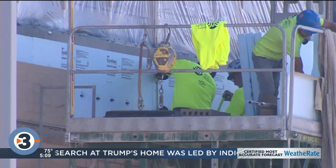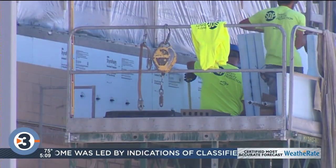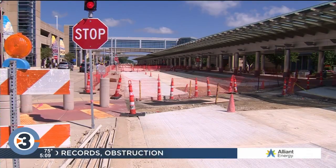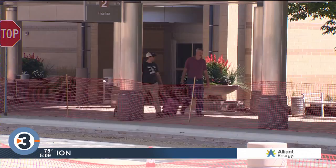Right now, all the cars entering the airport get routed through the parking garage because of that work. The $85 million expansion will add a new restaurant, retail shops, and six brand new gates. It's going to have a business center, and also a family area for kids to let off a little steam before getting on the flight.